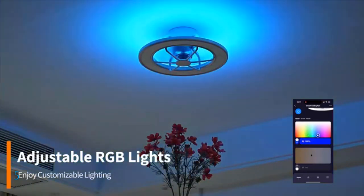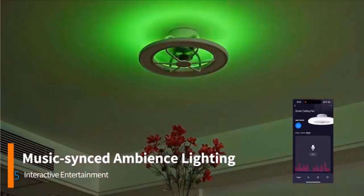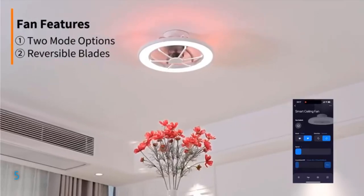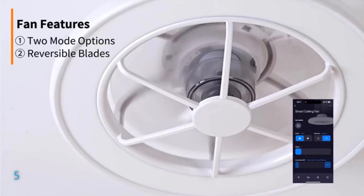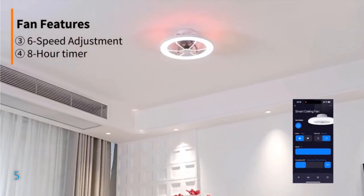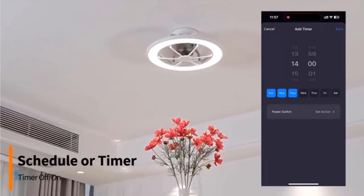Say goodbye to fumbling for switches as you effortlessly adjust settings with ease. Engineered for comfort, its quiet reversible motor offers two airflow modes tailored to seasonal needs, promoting energy efficiency. The captivating LED backlight enhances the ambiance, offering adjustable downlights and mesmerizing RGB lighting. With a memory mode to recall preferred settings and easy installation in just three steps, this fan ensures both convenience and style. Backed by a five-year warranty, enjoy peace of mind and unparalleled comfort in your living space with Osioc.